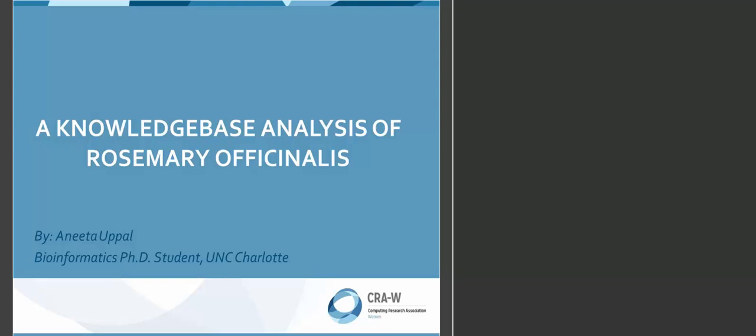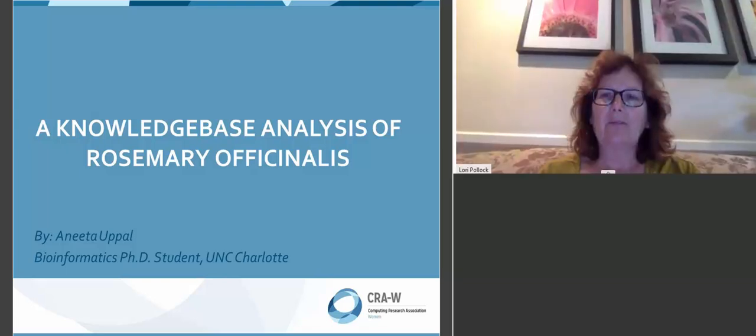Hello, welcome to the CRAW, the 15th virtual undergrad town hall event.